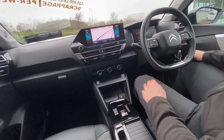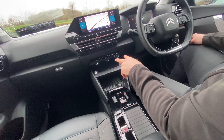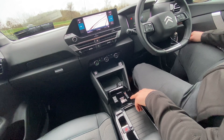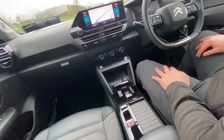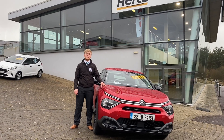The infotainment system also supports Apple and Android CarPlay. Moving down, we have our air conditioning and all the associated controls, as well as our two USB outputs and our 12 volt power supply. This vehicle comes with an automatic gearbox and of course our electronic handbrake.